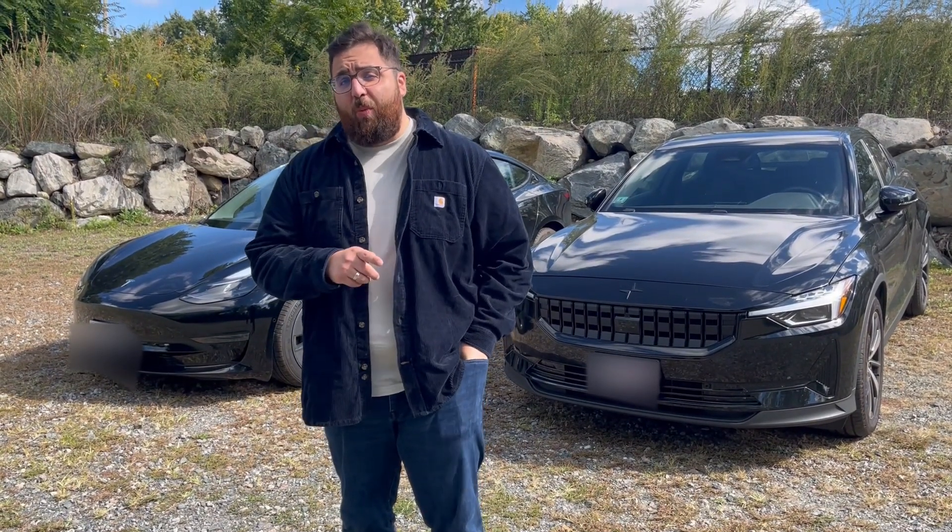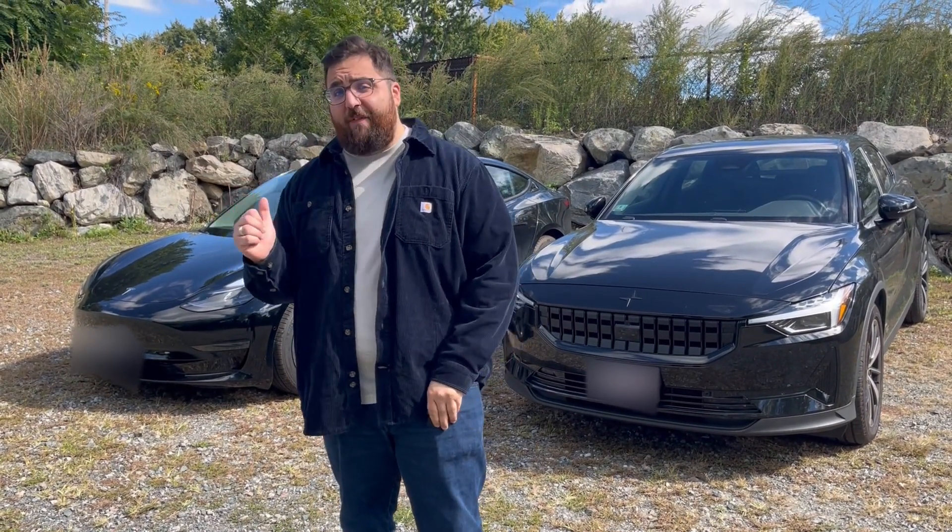We have a Tesla Model 3 standard range, and that is very important because just like this Polestar 2, this is the base standard fare that Tesla offers. I'm going to hand you guys the keys and we're going to take a walk around and compare what Tesla offers in their base model versus what Polestar offers in their base model.